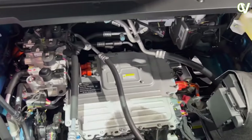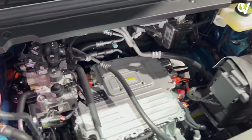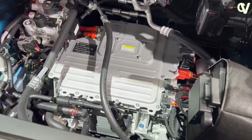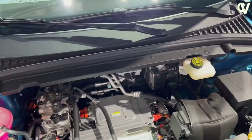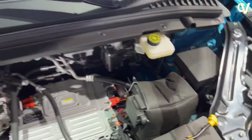One of the notable features of the ADO3 is its advanced battery technology. The vehicle boasts a high-capacity battery pack that provides a substantial range on a single charge. Additionally, BID has implemented a sophisticated battery management system that maximizes the battery's lifespan, ensuring long-term reliability.